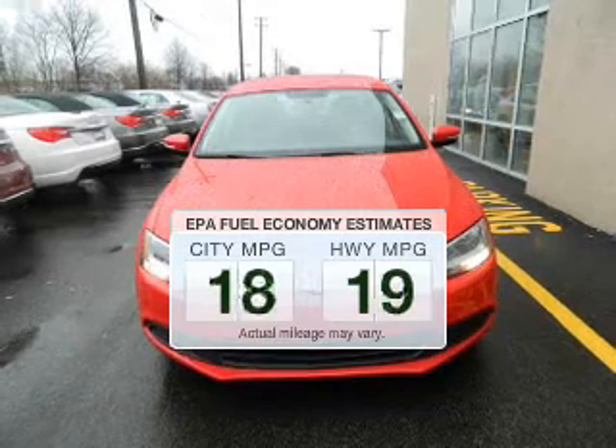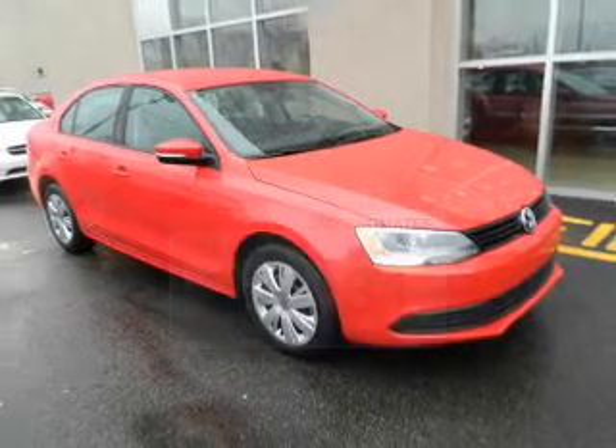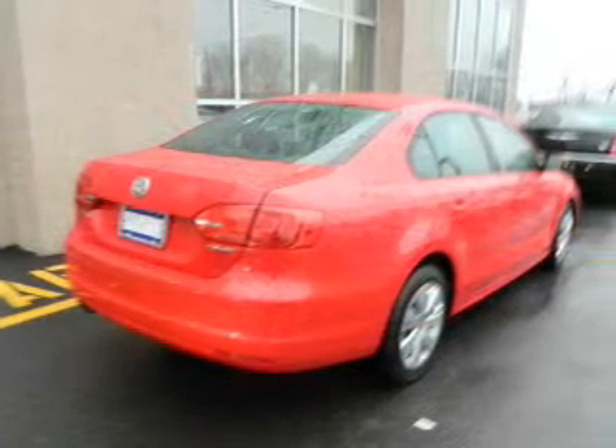Save your money. Make fewer trips to the gas station when driving this fuel-efficient vehicle. The powertrain includes front-wheel drive with a reliable engine that responds smoothly to its 6-speed automatic transmission.